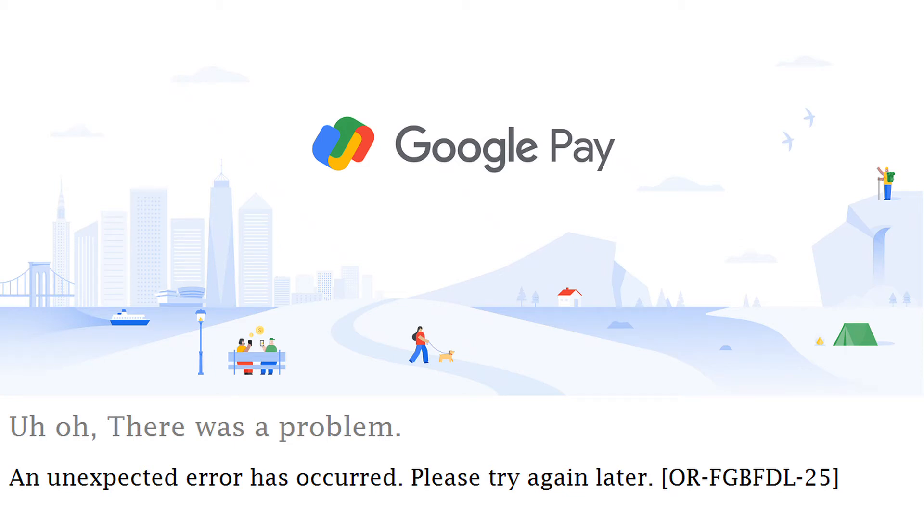If you encounter the Google Pay error code ORFGBFDL35, check out the troubleshooting methods in this guide to help you fix and resolve the problem.